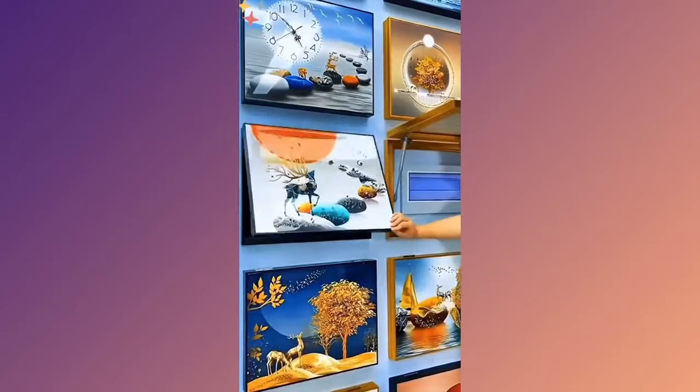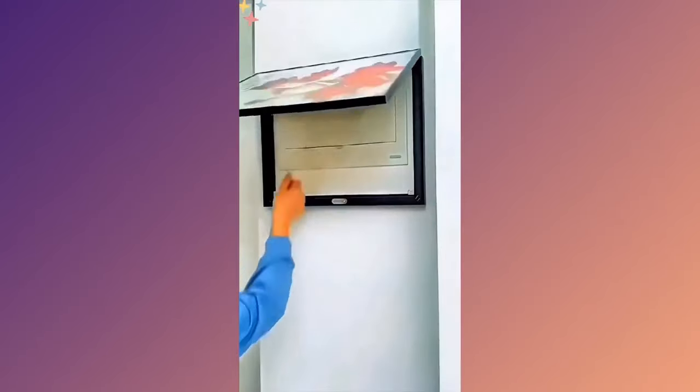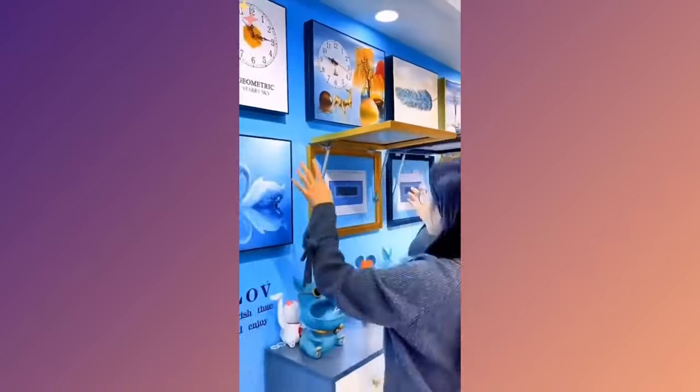Upgrade your home's aesthetics with the decorative electric box painting cover. Transform that unsightly electrical panel into a stunning work of art. Style meets functionality.